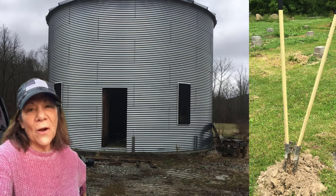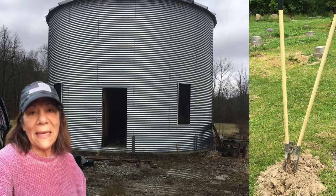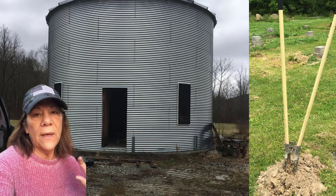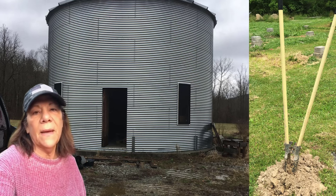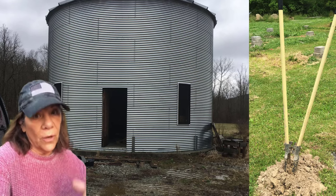Welcome back. We are building our grain bin house. For those of you who do not know, there is a playlist where you can see the beginning of the progress. We are working on the addition to the grain bin. We decided that we wanted large families to be able to come when we rent out this property as a VRBO or Airbnb. Lots of information about that later, but we are building it on our own.